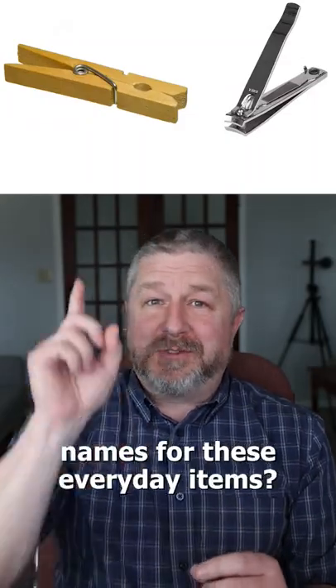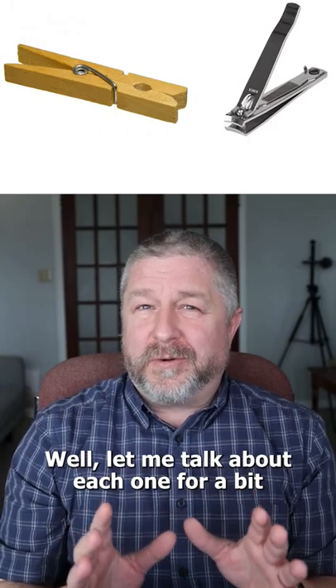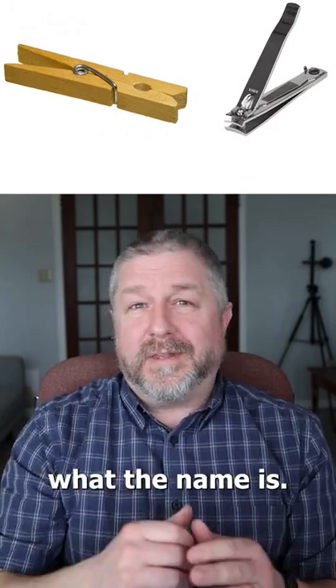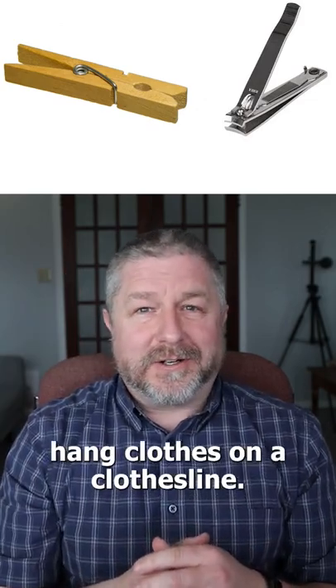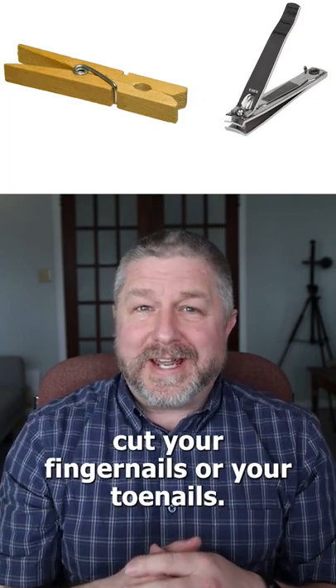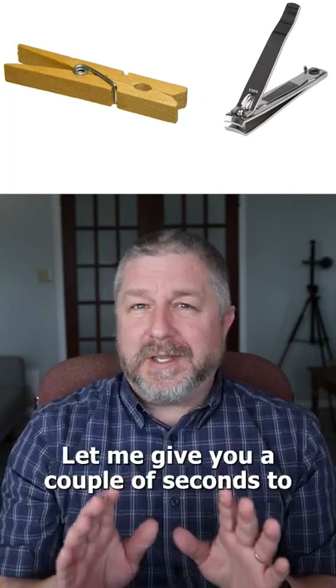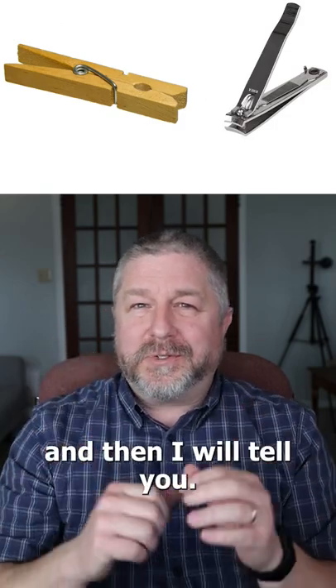Do you know the English names for these everyday items? Let me talk about each one for a bit while you try to think about what the name is. This item is something you use to hang clothes on a clothesline. This is an item that you use to cut your fingernails or your toenails. Let me give you a couple of seconds to think about what you think they are, and then I will tell you.